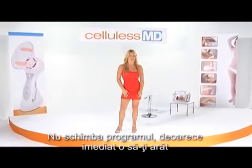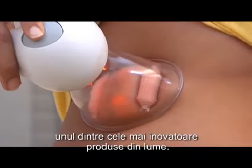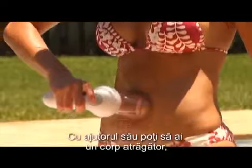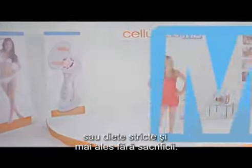So don't leave your television sets because in just a few brief moments, I'll be showing you one of the most innovative products in the world. It allows women to have a sexy, firm body without surgeries, strict diets, and most importantly, without any sacrifice.